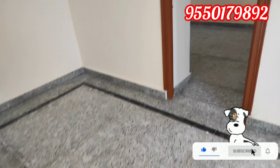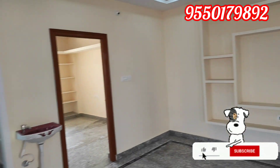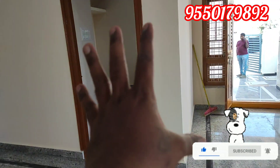This is the ground floor view. This is a good view. This is the kitchen, the master bedroom, the dining hall, the hall. This is the bedroom right on the side.